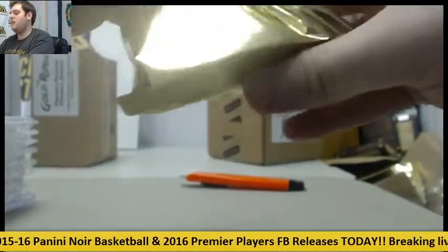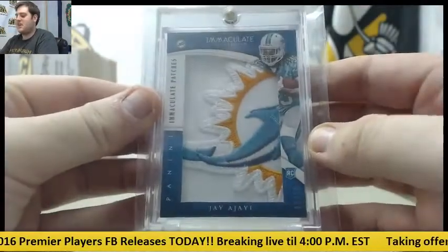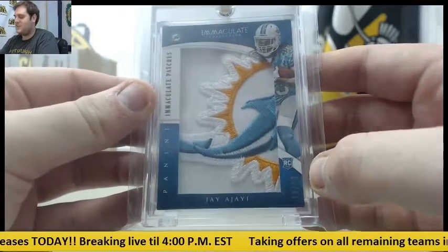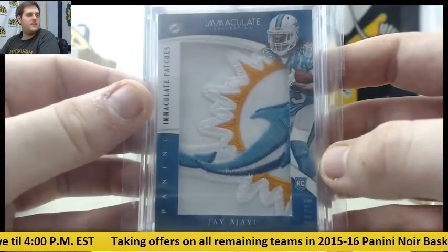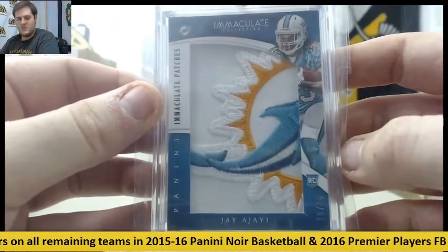And let's see what we end it with. Oh my goodness, what a beautiful patch — 16 to 16, Jay Ajayi. That might be one of the best looking patches I've ever seen. 16 to 16, rookie patch, Jay Ajayi. Check that out. Beautiful, beautiful patch right there.